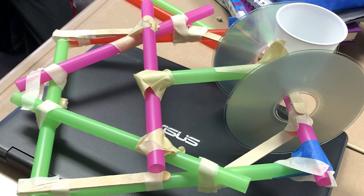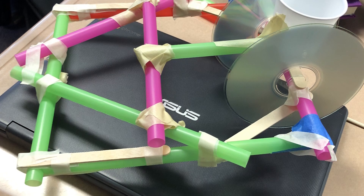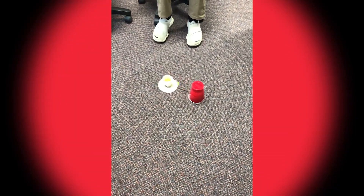We were given a turnaround of five days — we had a couple straws, some popsicle sticks, some tape, some CDs, and things like that. Then we had a couple weeks to build our chariots, and the chariots would be pulled behind our robots for the race.